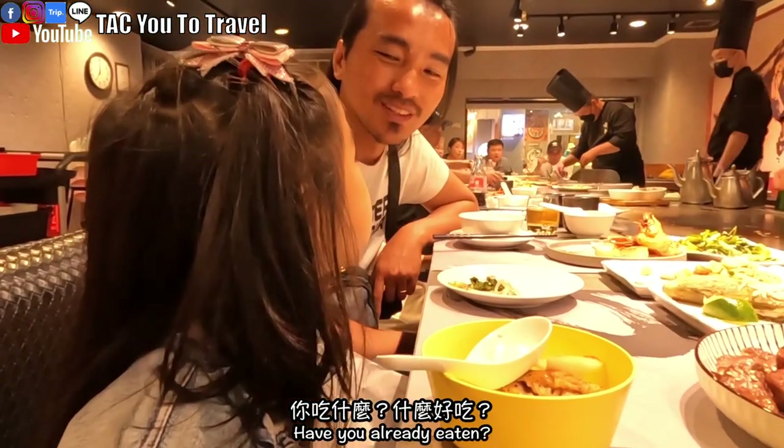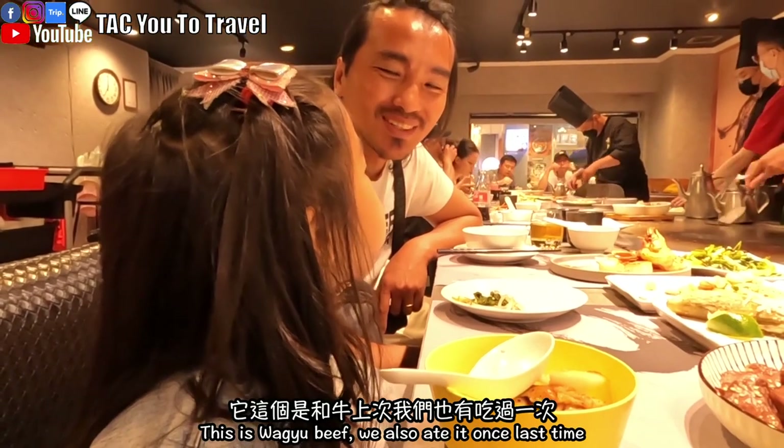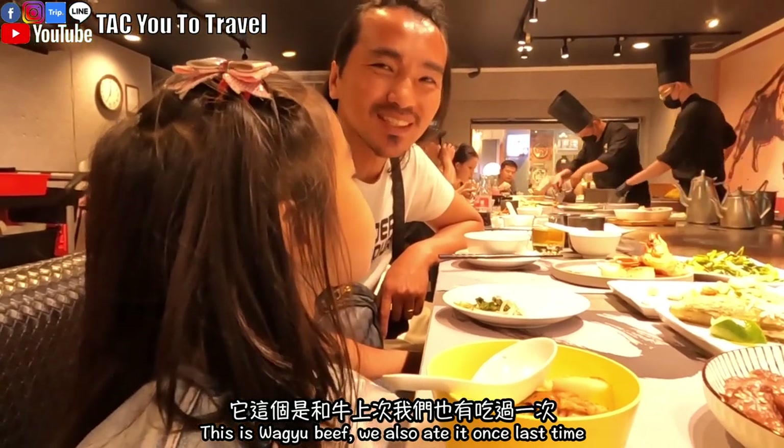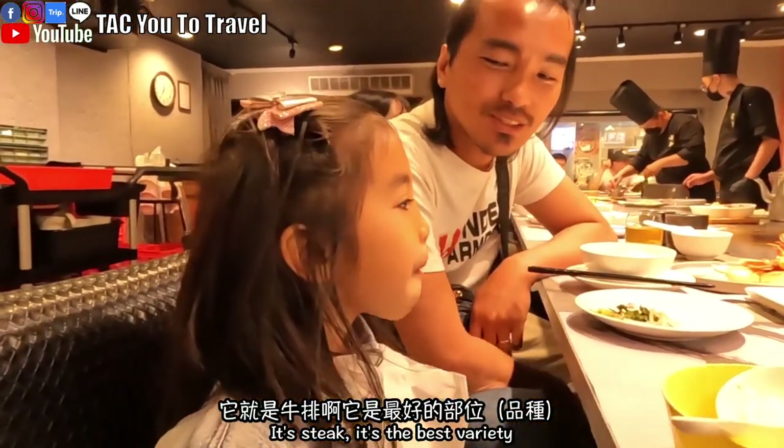好吃！你吃了嗎？都好吃！牛排這個是和牛，但是我們也有吃過更遠的牛排，那就是牛排最好的部位。